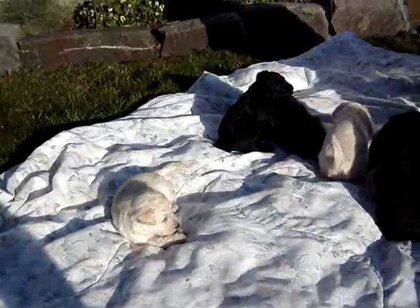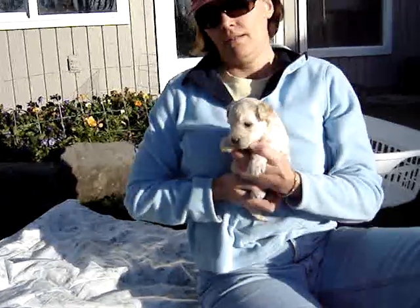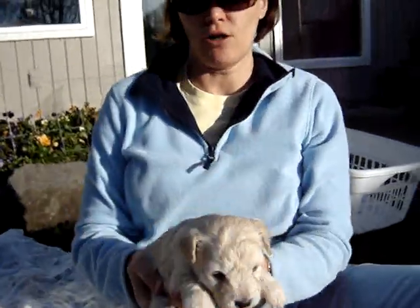Who's wandering here? This is Pixie. She's a light-colored female. She has a little caramely coat. What are you doing, Pix?